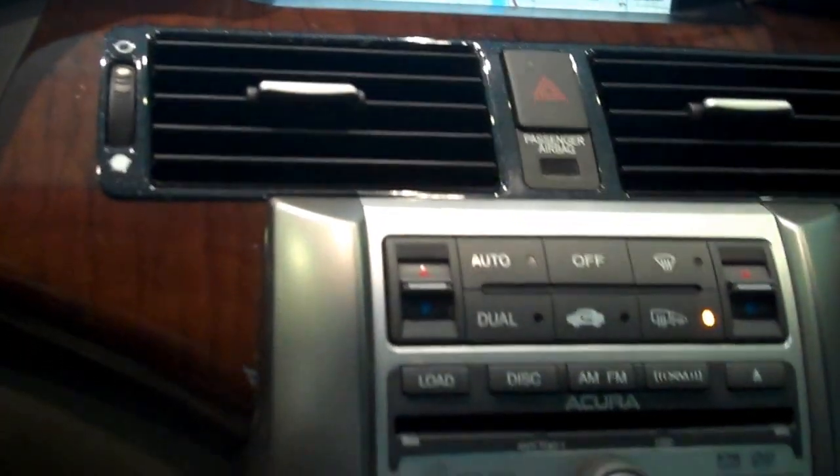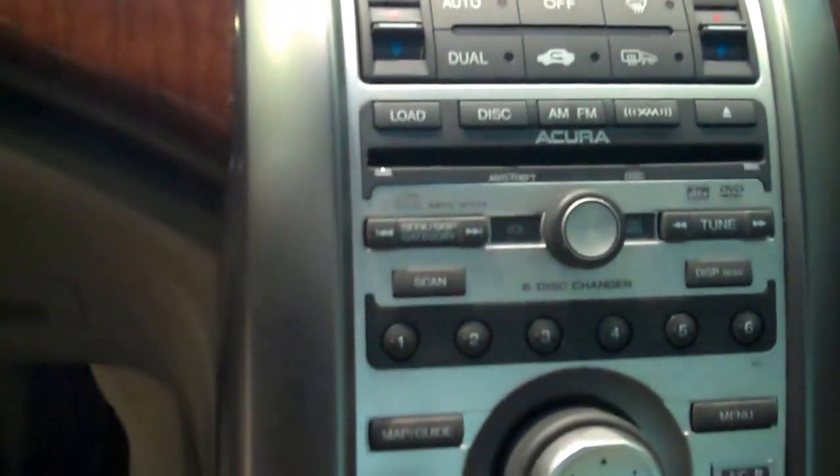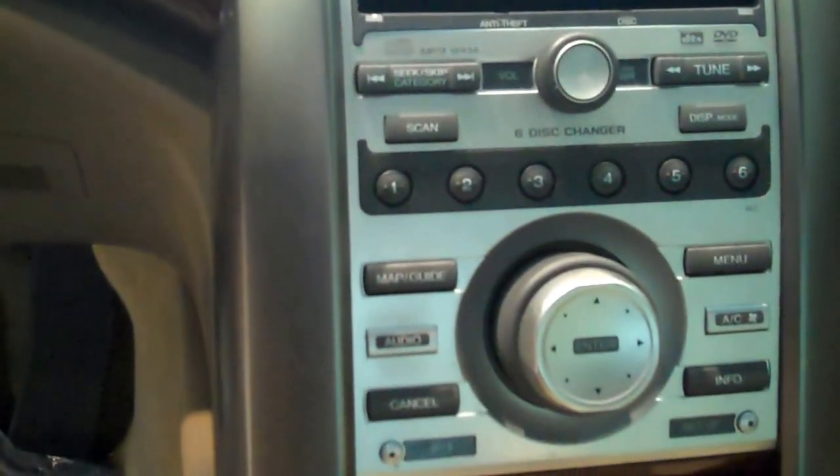Automatic climate control, navigation, and XM radio.